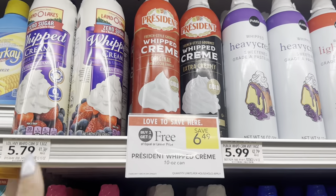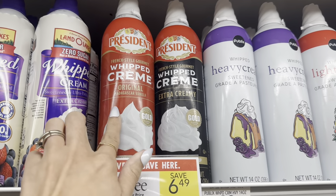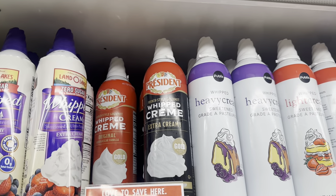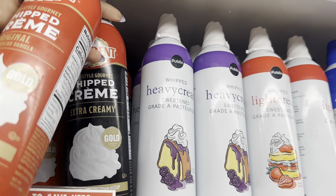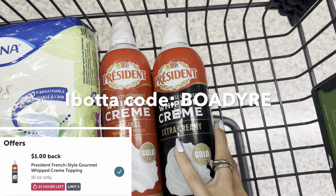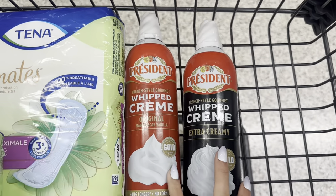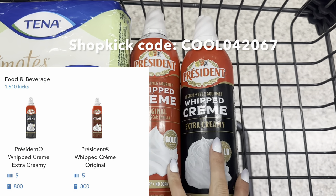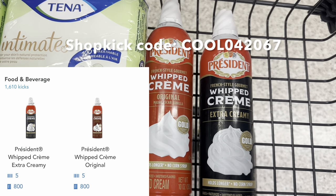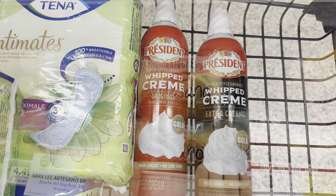Another awesome moneymaker deal is on the President Whipped Cream at $6.49. I'm grabbing one regular whipped cream and one extra creamy. We're going to submit to Ibotta for a dollar back on each one, and on Shopkick they're giving 800 kicks for each one — that's 1600 kicks totaling $6.40 back, making these free and a $1.91 moneymaker.